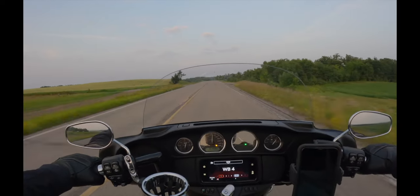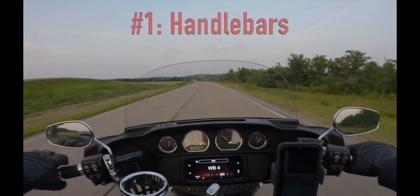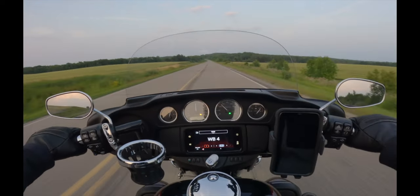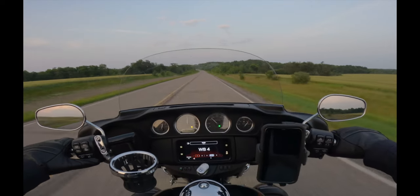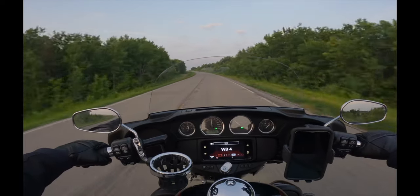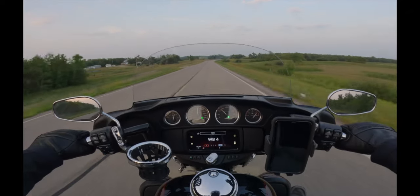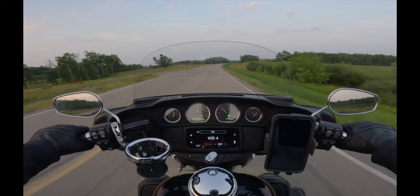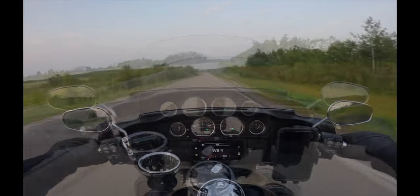My number one must-have upgrade for a Harley-Davidson trike is upgraded handlebars. Upgraded handlebars will instantly improve not only comfort but also handling and stability. Just like any other vehicle, the more comfortable you are, the better control you seem to have. As you can see here, I have the 10-inch LA Choppers handlebars in gloss black, which I went with just to go with the theme.